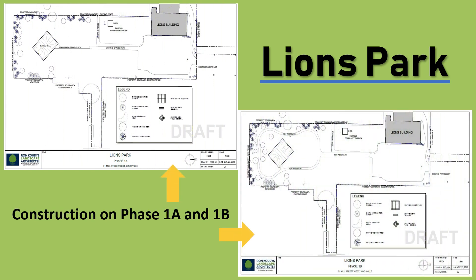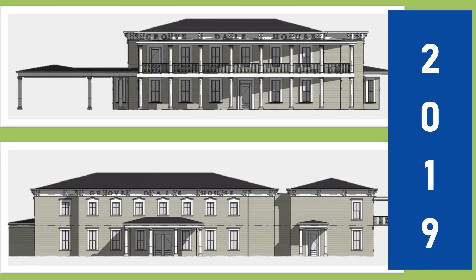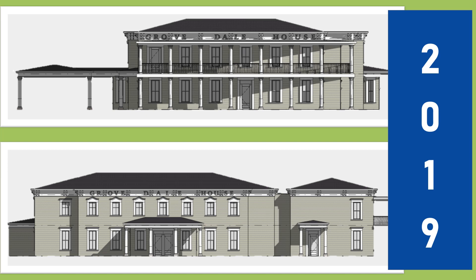Then there's the capital budget, which in 2019 includes projects like the development of Lions Park, consisting of a new basketball court and a walking trail around the perimeter. Also the completion of the Grovedale, which is going to be a beautiful community center to showcase various arts and culture activities, as well as a rental space for private events.